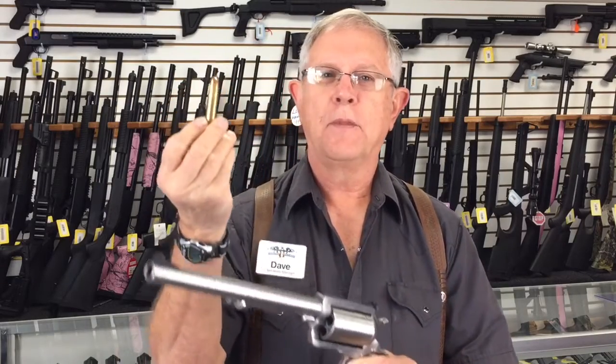This is a 45-70. It's a large frame revolver made by the same people that make the Desert Eagle, which is Magnum Research. It's a single action revolver in the cowboy style, and this is the round that it shoots. We're going to go in the range and demonstrate it for you.